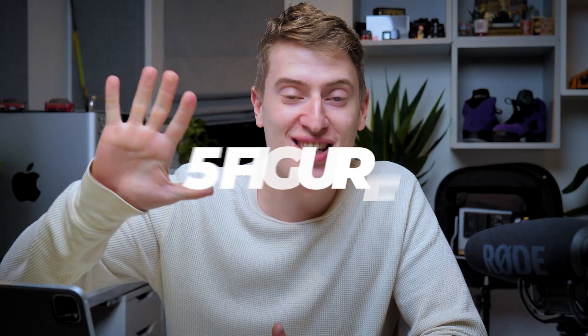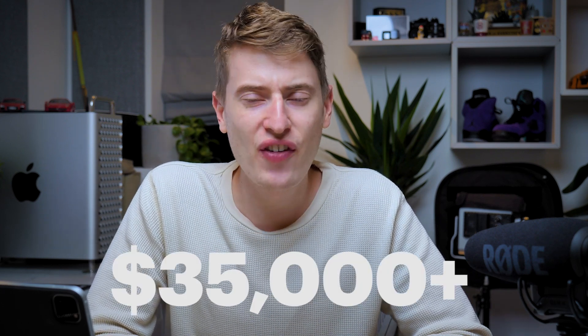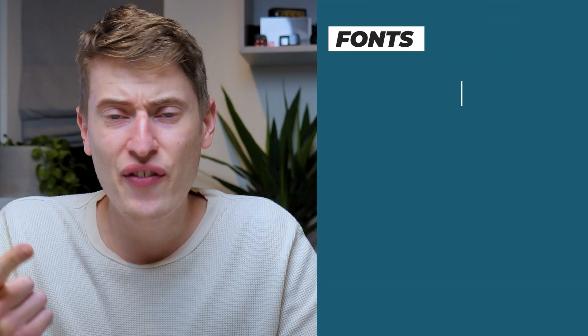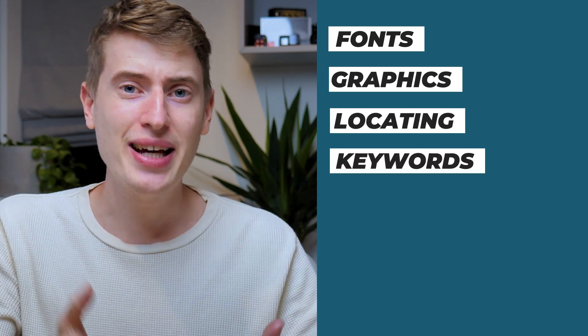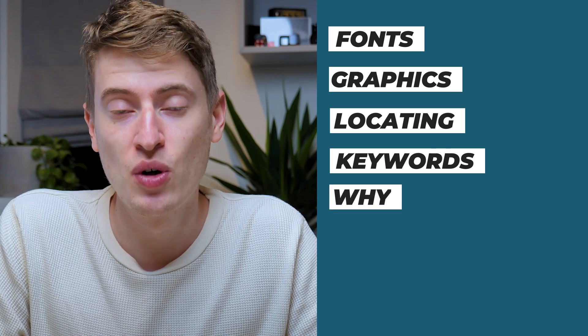What does it really take for a t-shirt to sell in the five figures every single month? Obviously it takes some luck — luck of the algorithm — but I do agree to a certain extent that we create our own luck just by putting in the work. Today we're going to be analyzing a t-shirt on Amazon that makes over thirty-five thousand dollars every single month, and we're going to see what they've been doing right. I'll be telling you the fonts, the graphics, where you can find them, the keywords that are clearly working, and why the design seems to have worked.